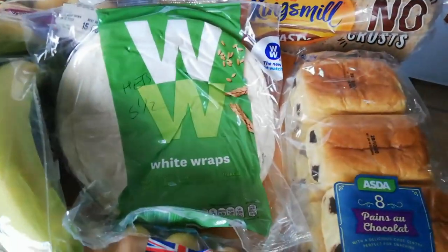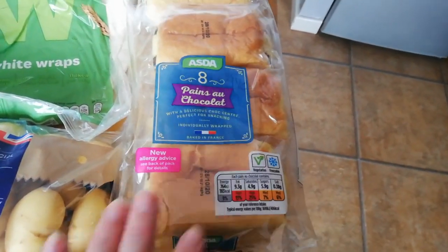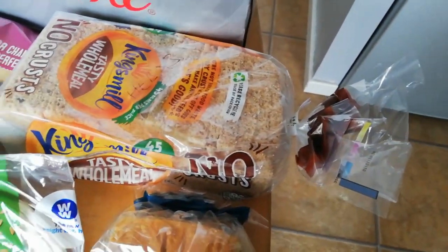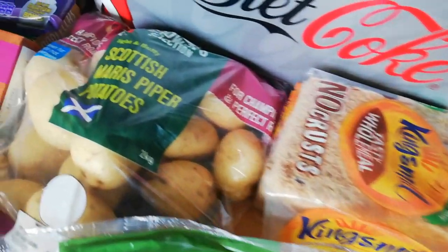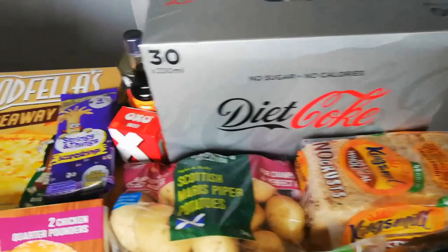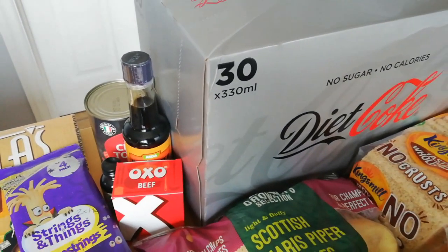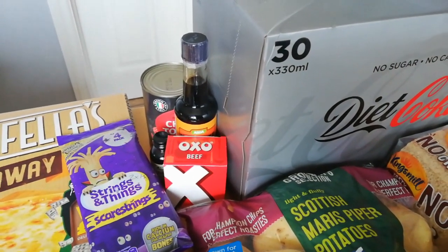Some little baby potatoes, bananas, carrots. Weight Watchers wraps - you get one for your Healthy Extra B or you can syn it for five and a half sins. The pain au chocolat are nine and a half sins each. I've got the no-crust bread this time - you can have three slices for your Healthy Extra B or two sins per slice. Just one bag of mixed peppers as I've still got quite a few left. Diet Coke is syn free, and I stocked up on vanilla seasoning, Worcestershire sauce, chopped tomatoes and Oxo beef.